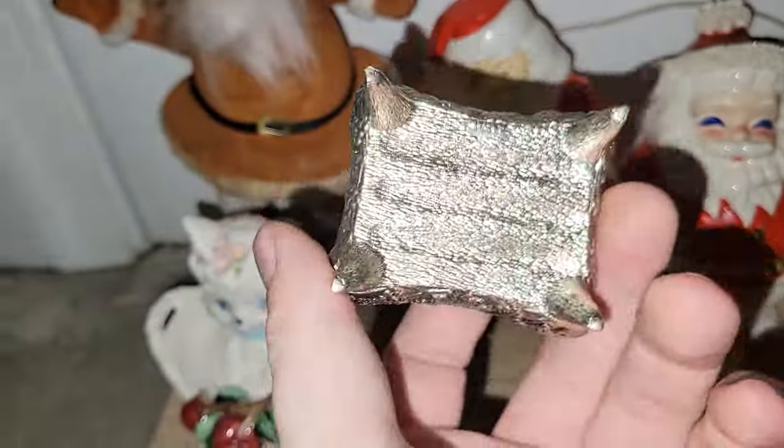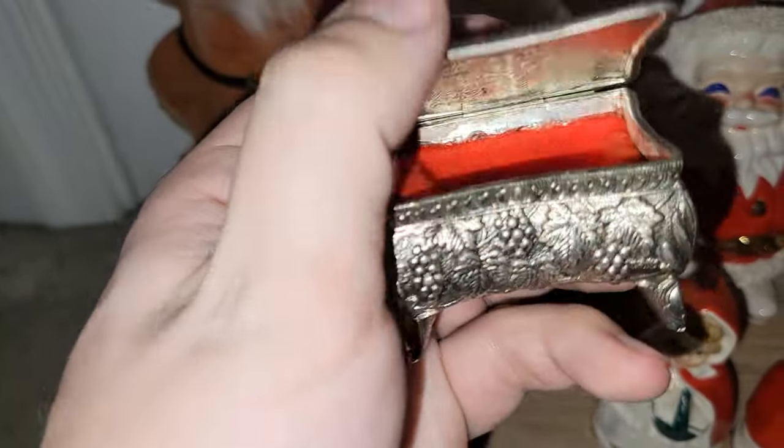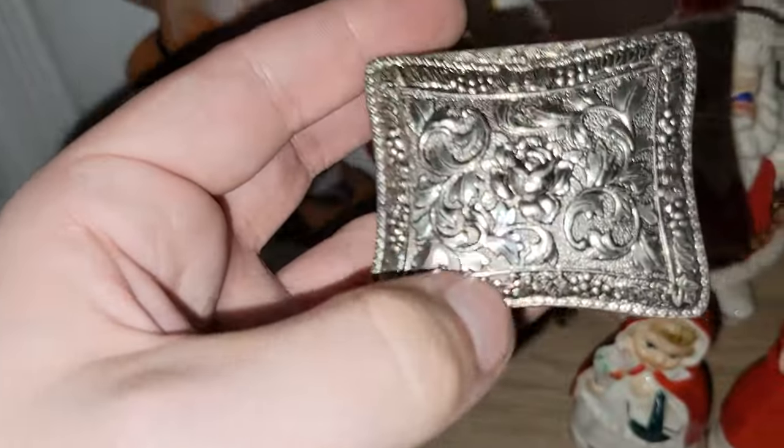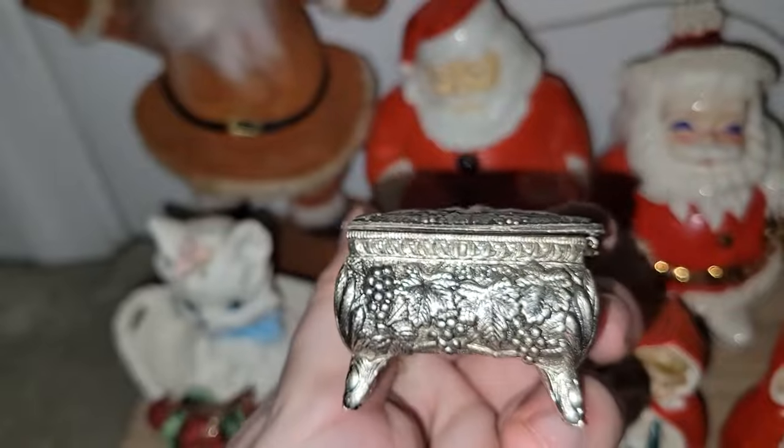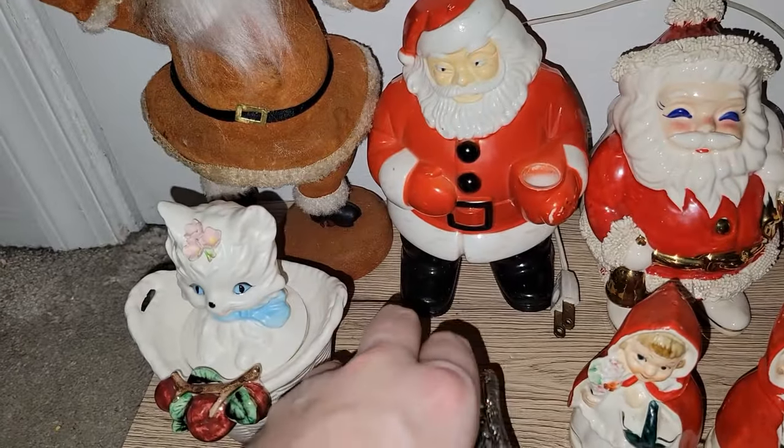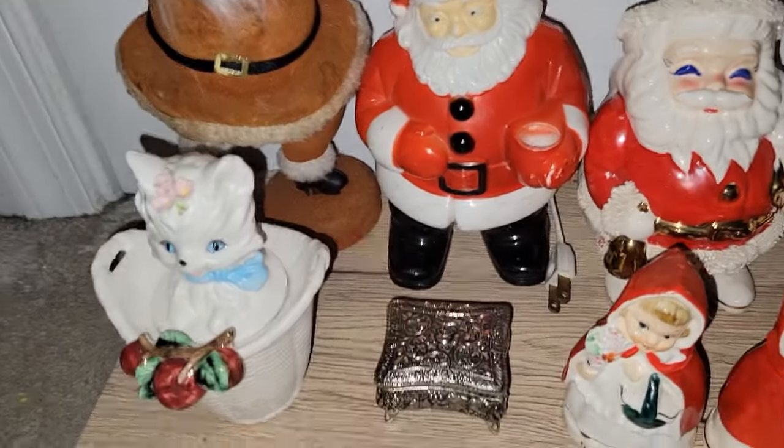And then I found this little enamel metal box — this was 75% off. People like to put jewelry in here, maybe store a ring or something. It's got an interesting design with flowers and grapes, and anytime I can find these I do buy them.